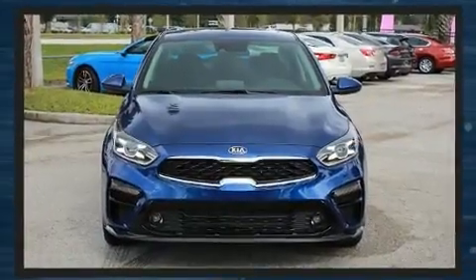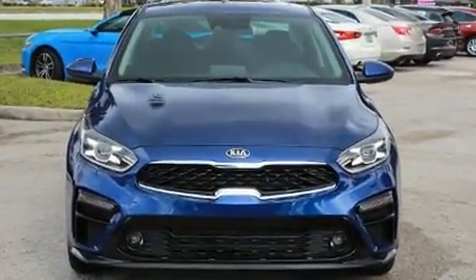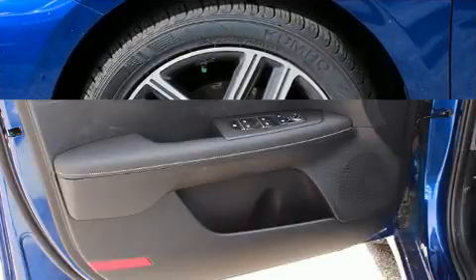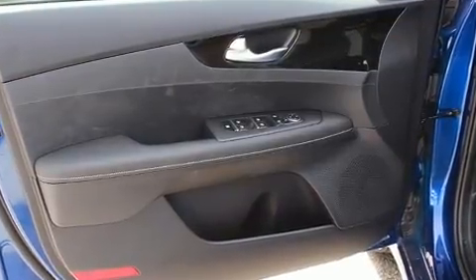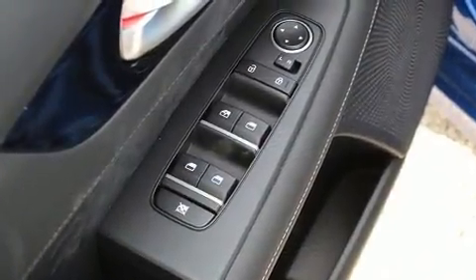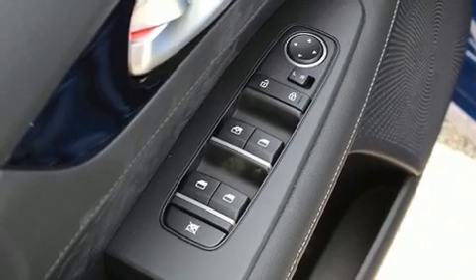dynamic stability control supplements the drivetrain. Top features include remote keyless entry, front and rear reading lights, one-touch window functionality, a trip computer, front dual-zone air conditioning, and a power moonroof that opens up the cabin to the natural environment.